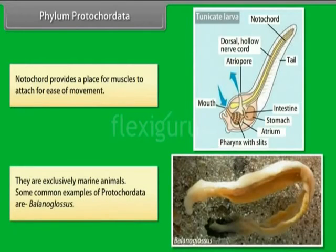They are exclusively marine animals. Some common examples of Protocordata are Balanoglossus.